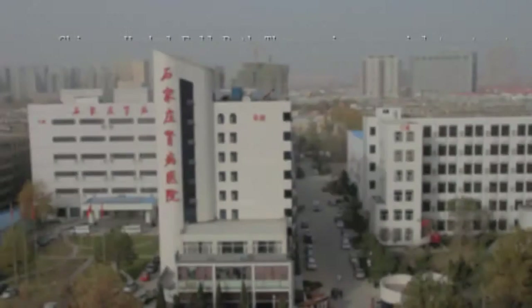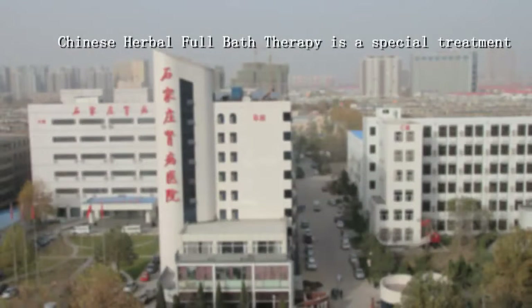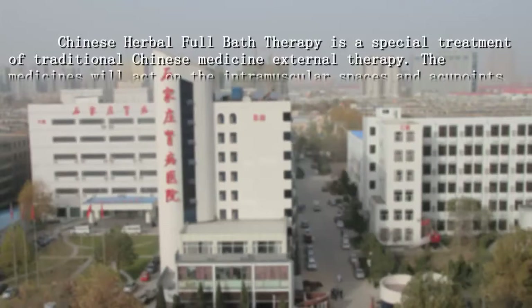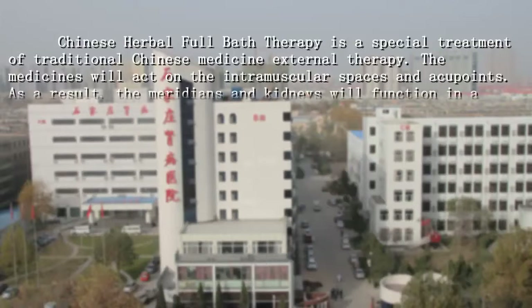Chinese Herbal Full Bar Therapy is a special treatment of traditional Chinese medicine external therapy. The medicines will act on the intramuscular spaces and acupoints.